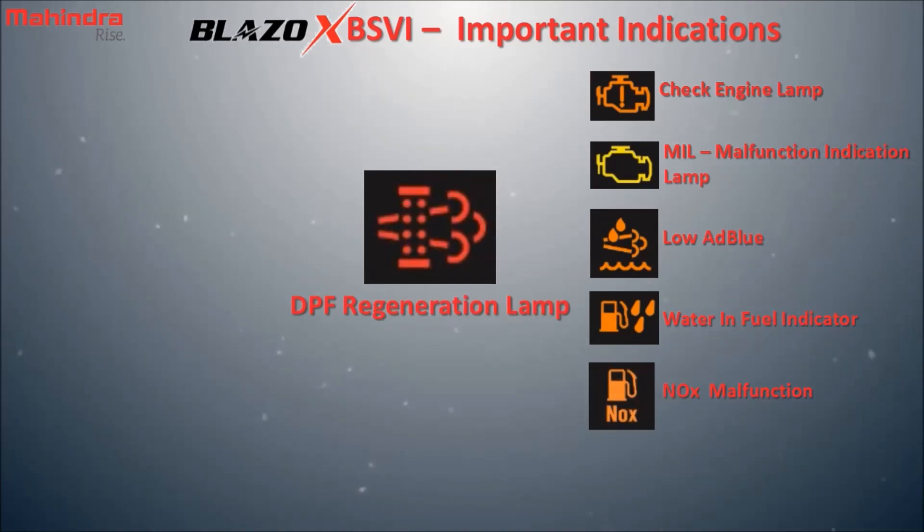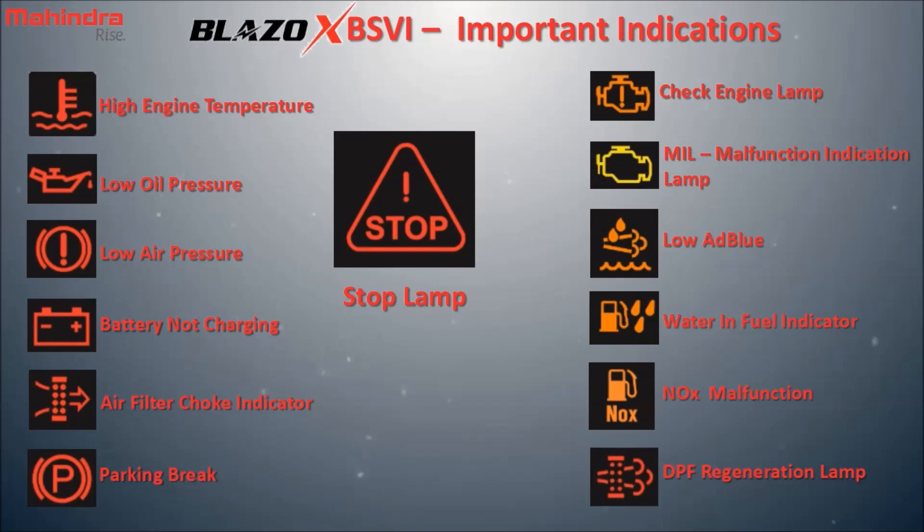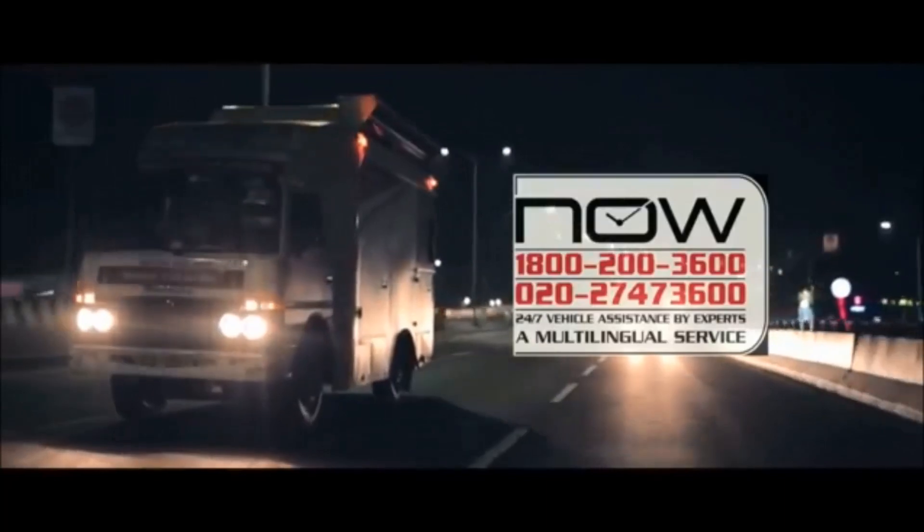DPF regeneration lamp: the DPF needs regeneration. Stop lamp: this signal is shown along with some important signals mentioned above, which means safely park the vehicle and for more help, call the Mahindra Now call center.